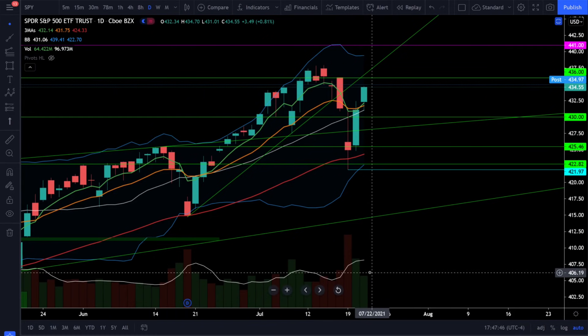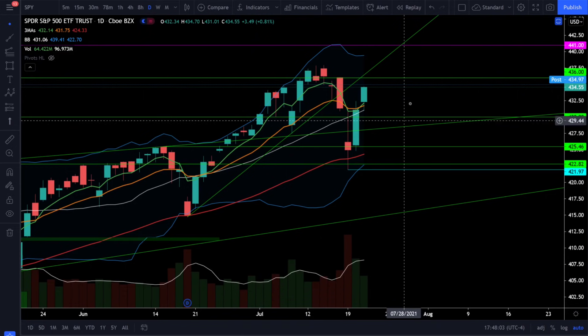We did go up on decreasing volume today but you don't need volume to go higher. You just need no high-volume selling — it's called the stairs up and the elevator down. If you're trying to short the market just because there's low volume, you will be part of that short squeeze that will take us to all-time highs. Decide right now: do you want to be on the wrong side of the trade or do you want to be on the right side of the trade.